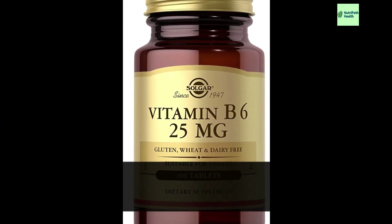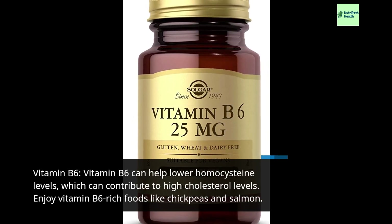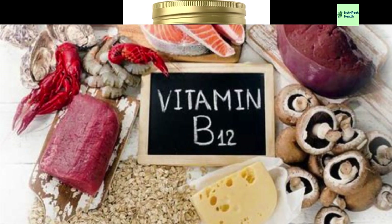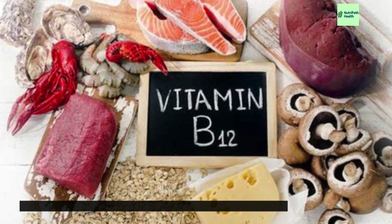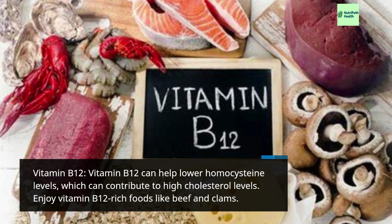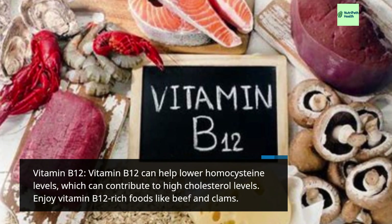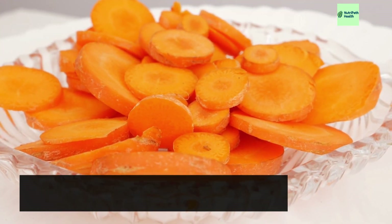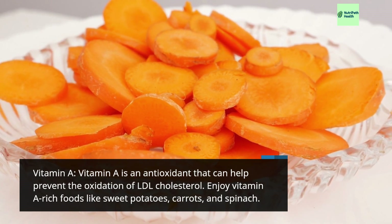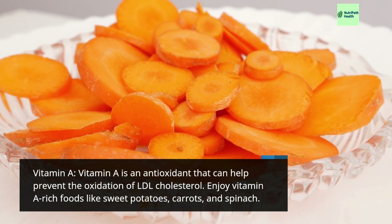Vitamin B6 can help lower homocysteine levels, which can contribute to high cholesterol levels. Enjoy vitamin B6-rich foods like chickpeas and salmon. Vitamin B12 can also help lower homocysteine levels. Vitamin A is an antioxidant that can help prevent the oxidation of LDL cholesterol. Enjoy vitamin A-rich foods like sweet potatoes, carrots, and spinach.